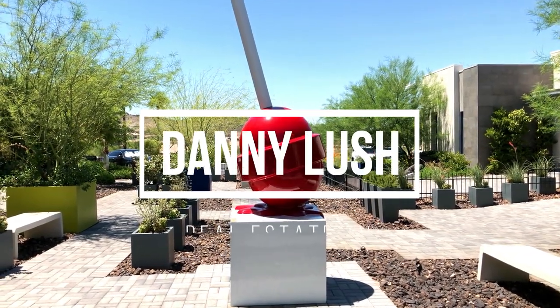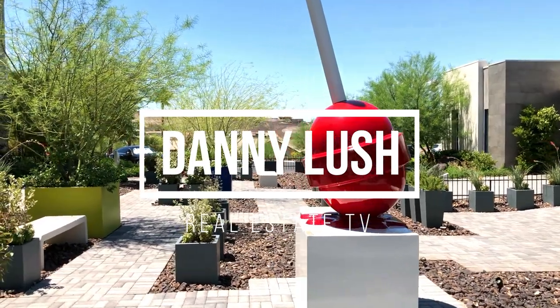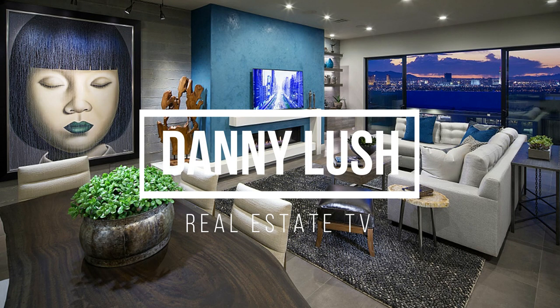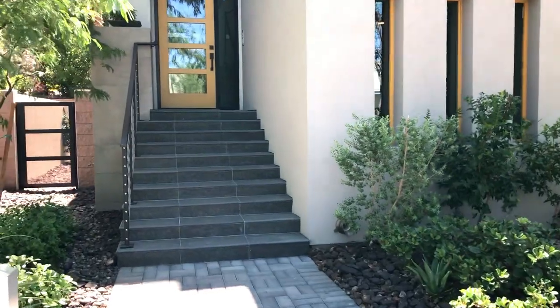What's up guys, welcome to Danny Lush Real Estate TV. Today we're gonna take a look at the View Model 3 built by Christopher Holmes right here in Henderson. We're gonna look at Residence Number Three today, let's do it.